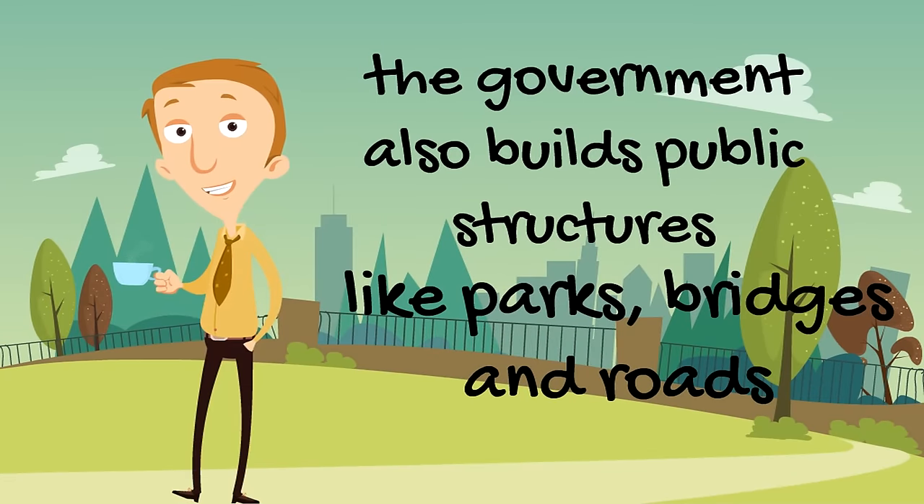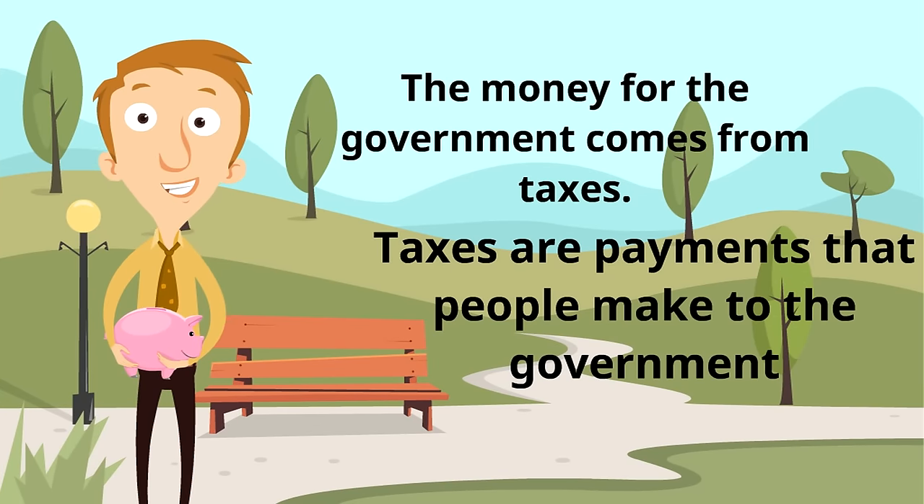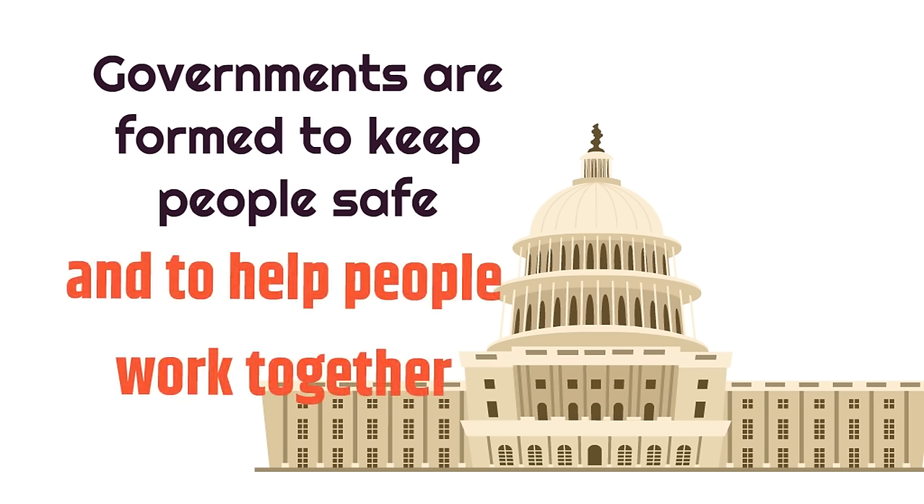The government also builds public structures like parks, bridges, and roads, which is very important because it helps us work together. So how do we pay for all this? The money for the government comes from taxes — payments that people make to the government.